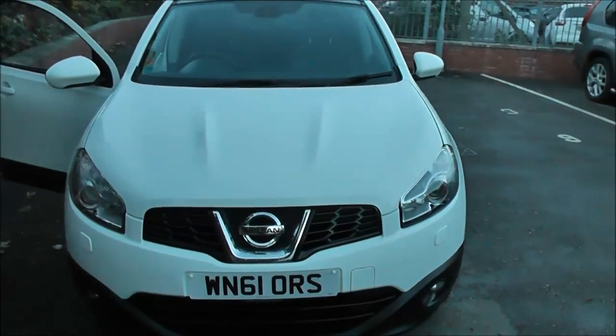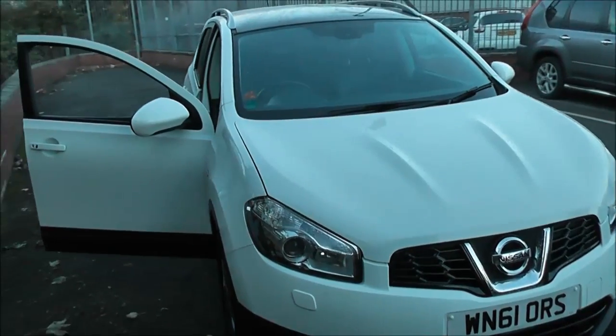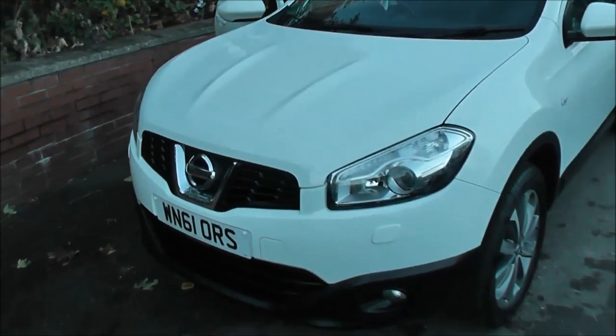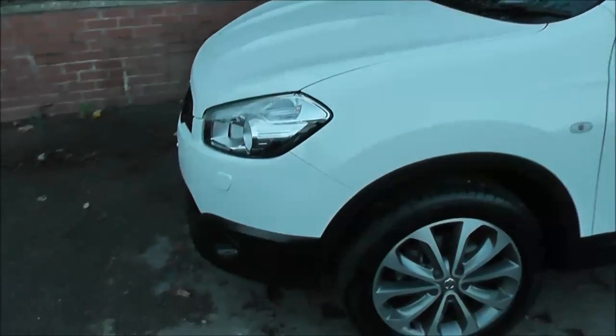It's a 1.6-litre petrol engine with five-speed manual transmission, and it comes in white. This vehicle will be in tax band F, insurance group 18, and has a combined fuel consumption of around 44 miles per gallon. Our exterior features of the top-of-the-range model include: